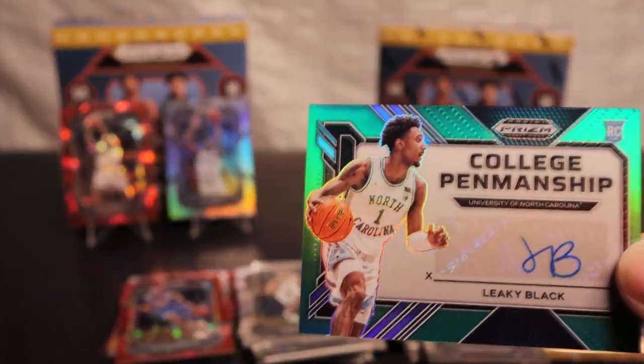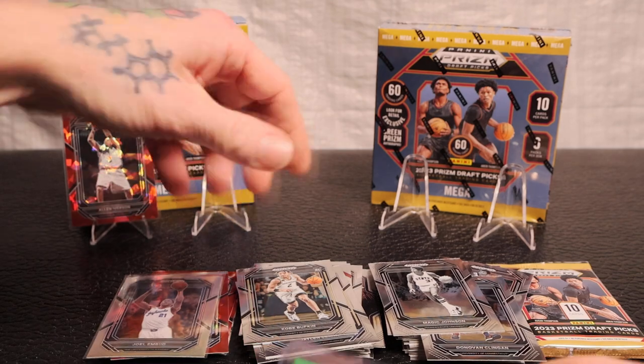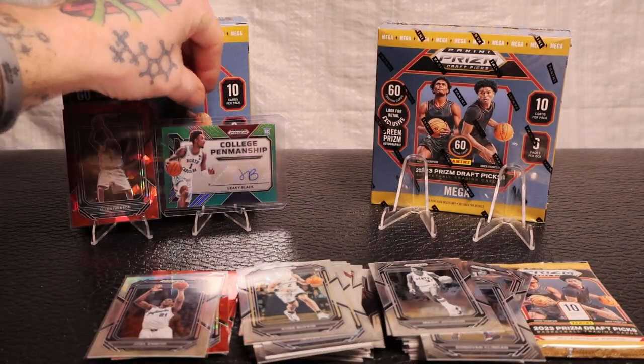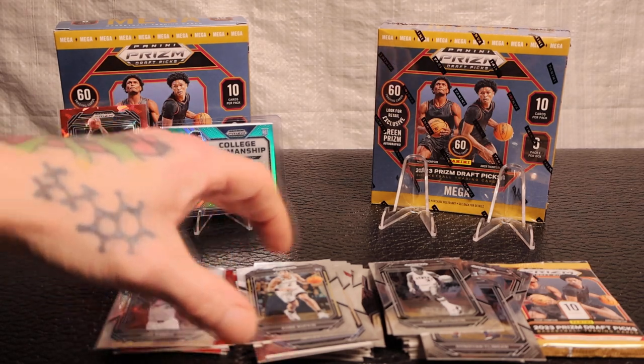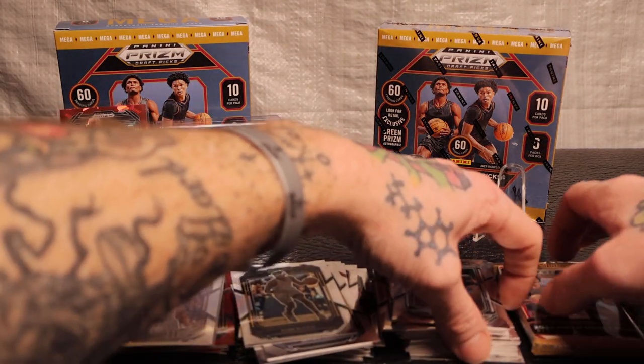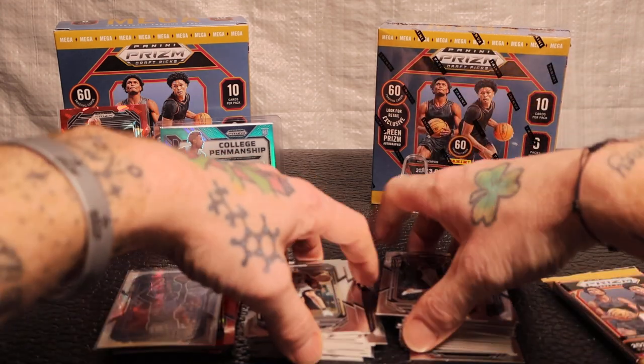I'm gonna put it up here and take out the Joel Embiid because I do like Iverson more. First mega done - oh wait, I still got a pack man! I probably should have let that marinated a little bit - might have changed to a better rookie, who knows.